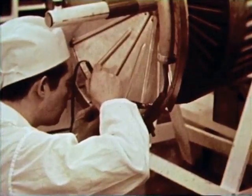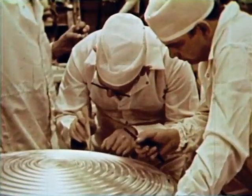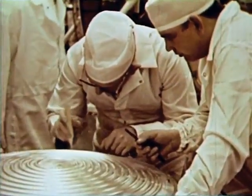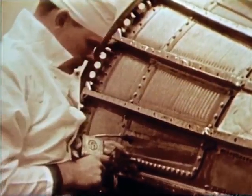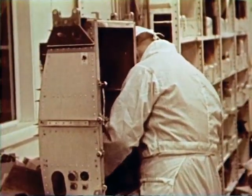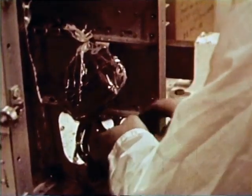Sensors are attached at key points to tell how the craft performs in flight. Data measurements from 90 points and telemetry transmitters send back information in flight covering structural heating and stresses, cabin temperature, pressures, noise, vibration, and Gs.